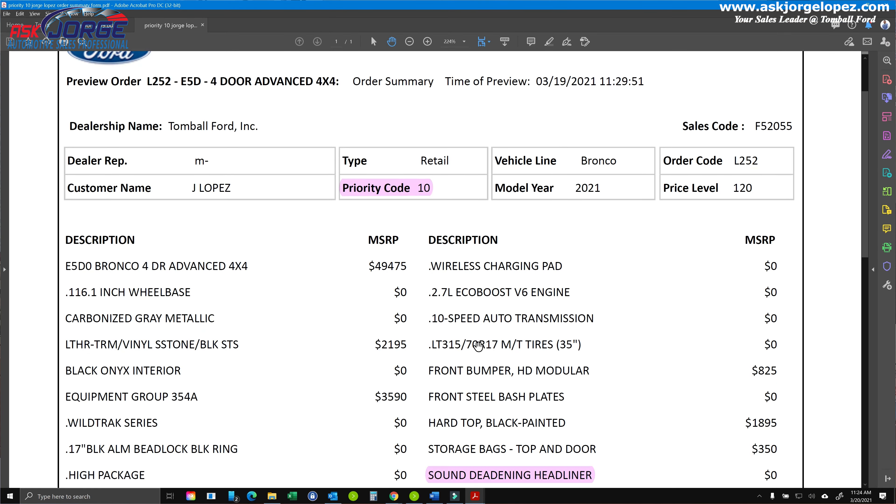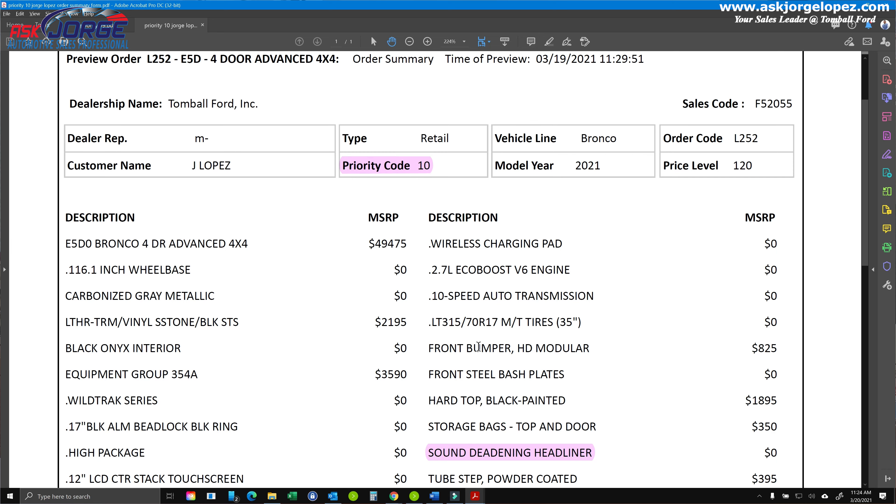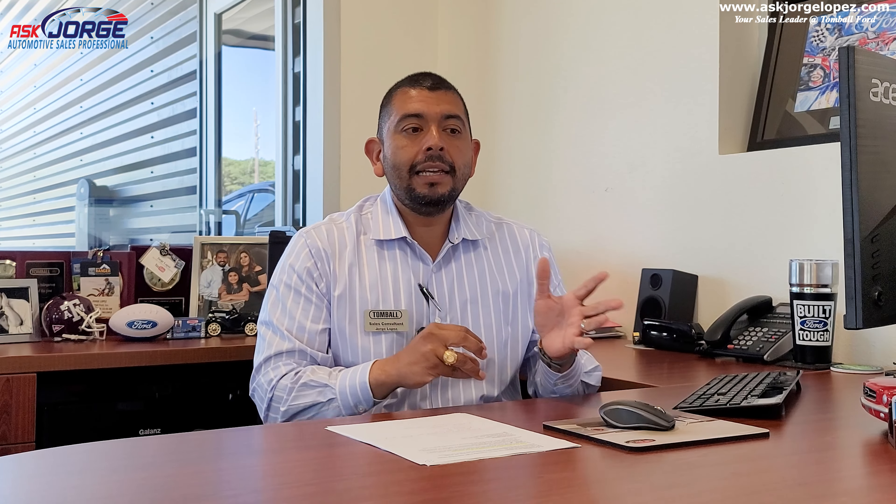Now, if your Bronco is in priority code number 10 — as you can see right there — that means: hey Ford, this Bronco is ready to be picked up whenever you're ready. We have the customer's consent to go ahead and push the order through. Priority code 10 is where you want your Bronco to be. That is the lowest number you can have on a retail side that tells Ford it's ready. Priority code 99, you don't want it there unless you want to hold off and get a later Bronco.